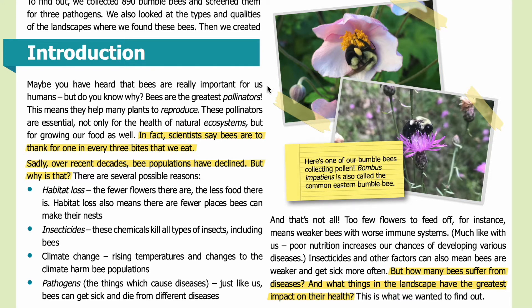Introduction. Maybe you have heard that bees are really important for us humans, but do you know why? Bees are the greatest pollinators — this means they help many plants to reproduce. These pollinators are essential not only for the health of natural ecosystems but for growing our food as well.